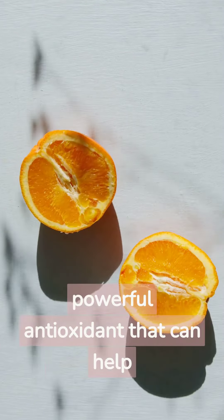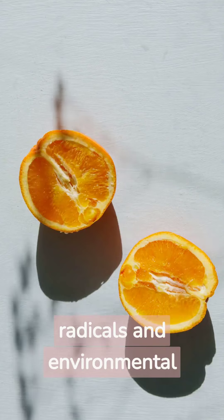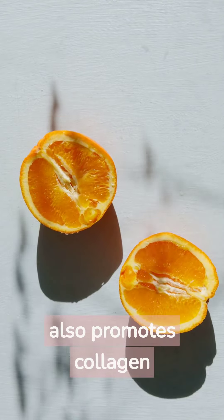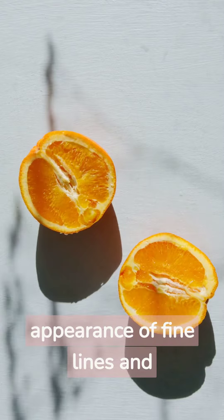Vitamin C is a powerful antioxidant that can help protect your skin from free radicals and environmental stressors. It also promotes collagen production, which can help reduce the appearance of fine lines and wrinkles.